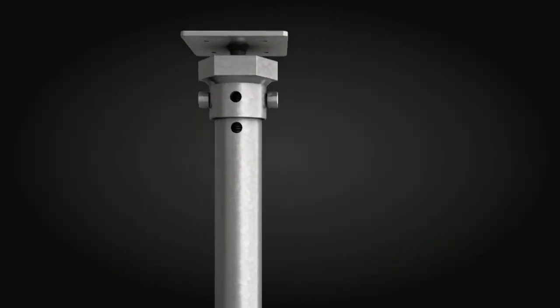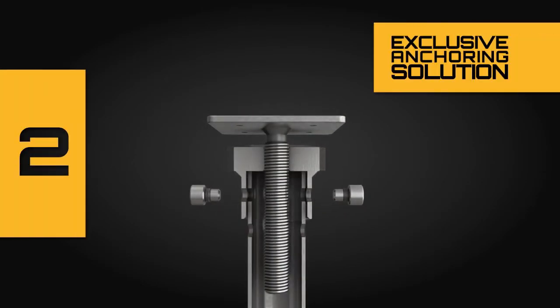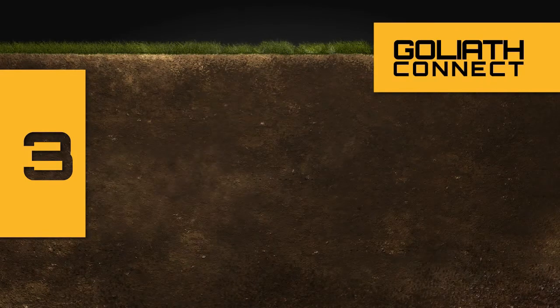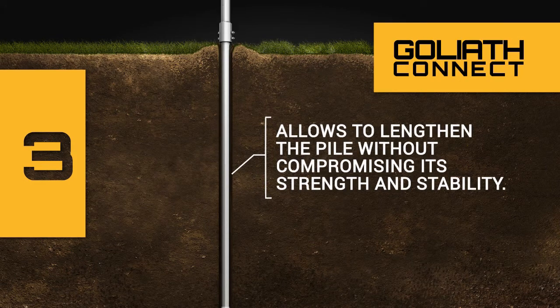Our nut fastening system is inserted inside the pile head, which anchors directly onto the tube. This exclusive Goliath Tech signature not only prevents all lateral and vertical movement, but also anchors your structure directly to the pile. Our anchoring system reinforces the joints between piles — an indispensable solution to lengthen and strengthen piles, as well as eliminate all risk of movement due to joints.